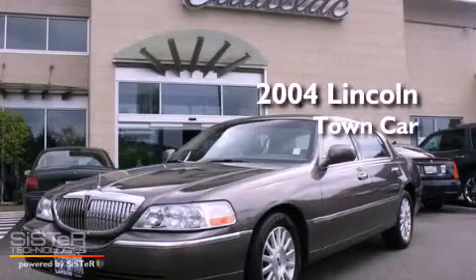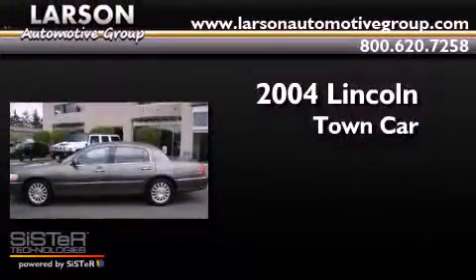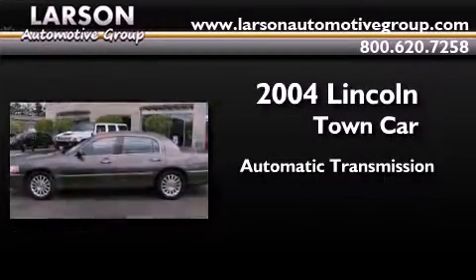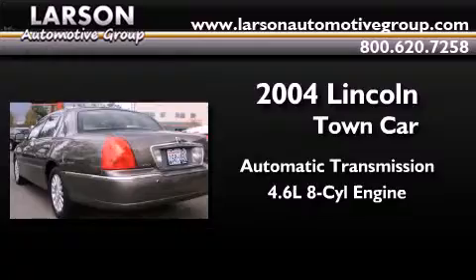This is a 2004 Lincoln Town Car. This four-door sedan has an automatic transmission and a 4.6-liter V8.